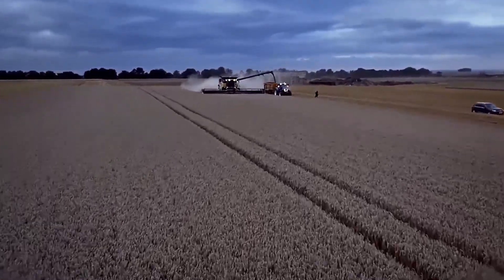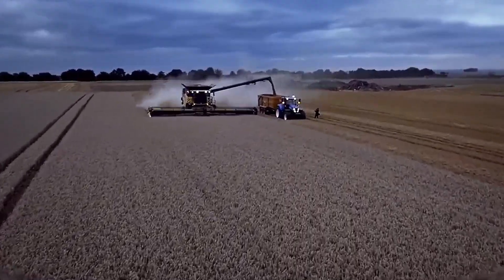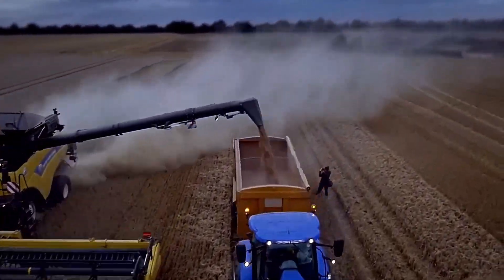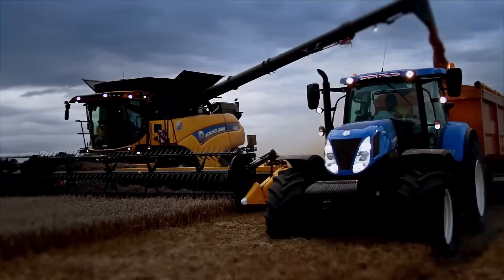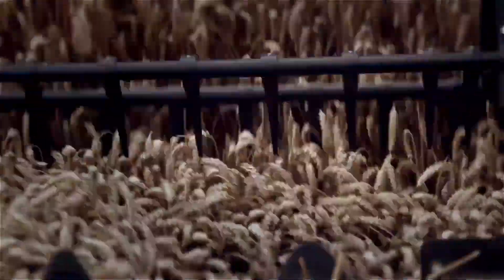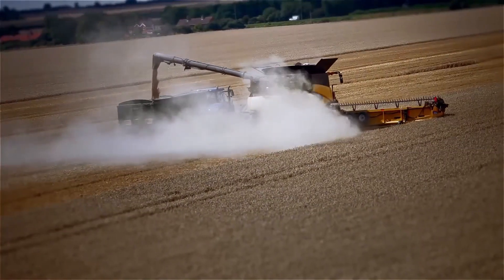Of course, such cutting-edge functionality and high build quality come at a premium price. The starting cost for this record-breaking combine harvester is around $560,000 — an investment that offers both unmatched capacity and advanced agricultural innovation.